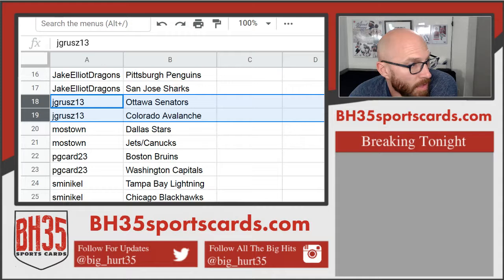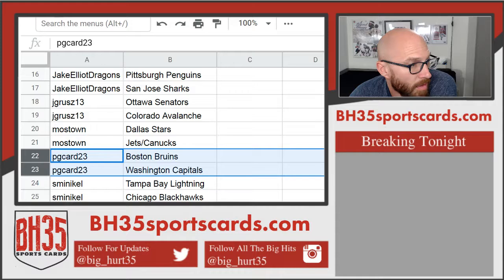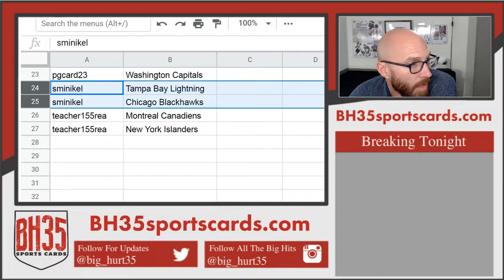Jagra: Senators, Avalanche, Mostown, Stars, Jets, Canucks. PG Card 23: Bruins, Capitals, S-Minical, Lightning, and Blackhawks.